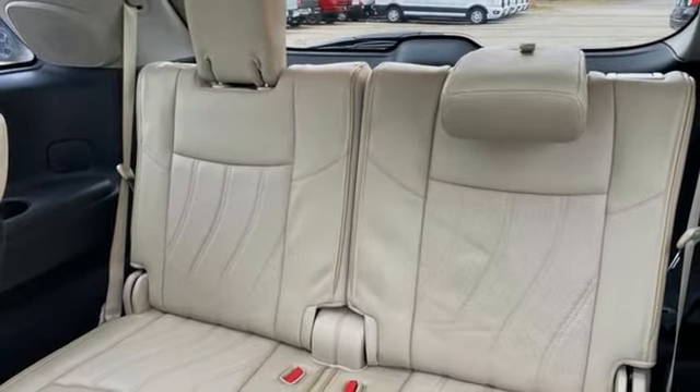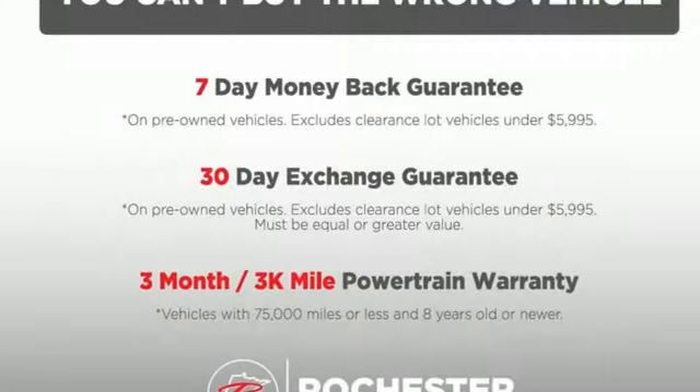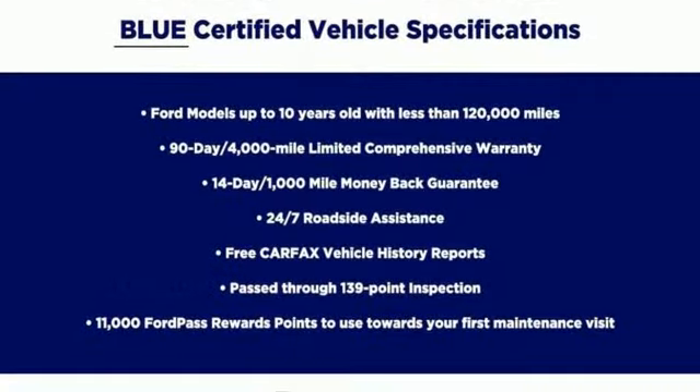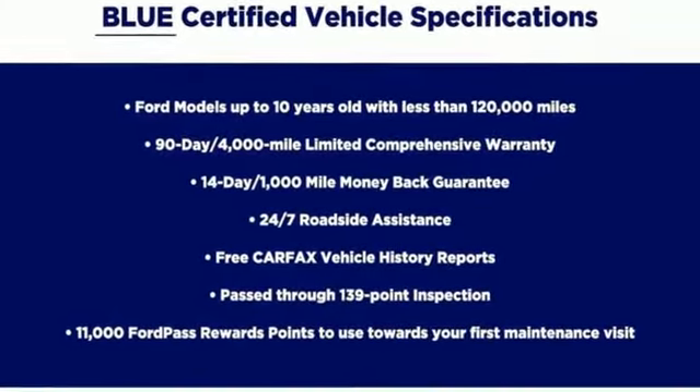For the distinctive life, you need a distinctive vehicle. Make it an Infiniti. Someone is going to drive this fantastic vehicle off the lot. It should be you. Test drive it today.